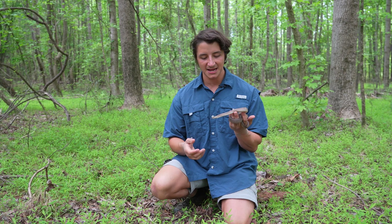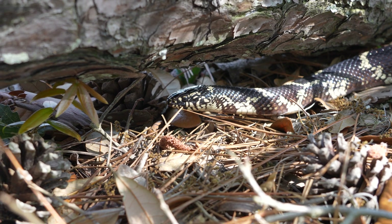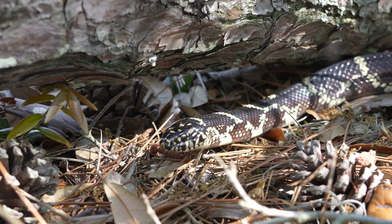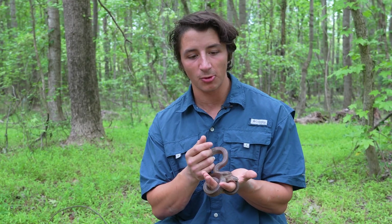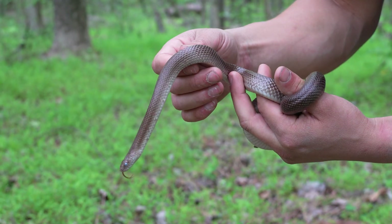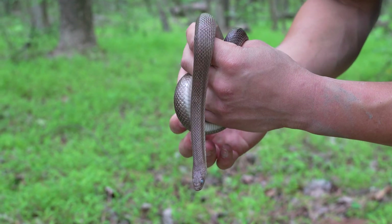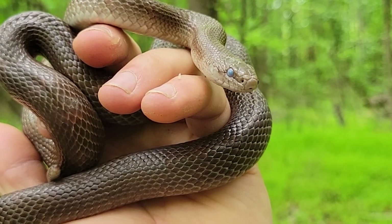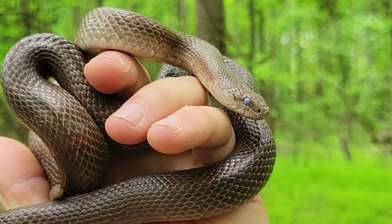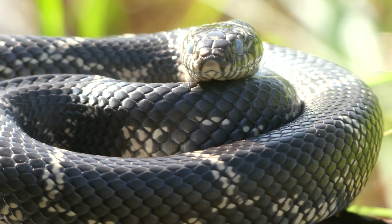So why are these snakes so rare? For one thing, kingsnakes in general are pretty rare — even just regular old eastern kingsnakes are rarely seen above ground. But mole kingsnakes, as the name would imply, spend the vast majority — probably 95% or more — of their lives underground, oftentimes hunting moles that live underground. They are still kingsnakes, in the genus Lampropeltis, that same genus where eastern kingsnakes and milk snakes are.